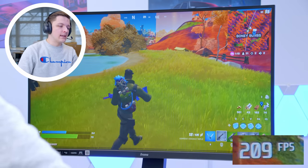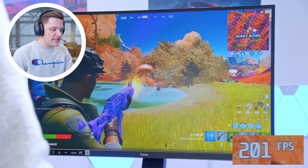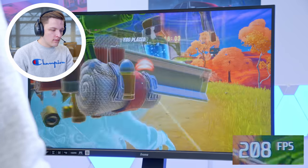With Fortnite, we achieved over 200 frames per second at 1440p on competitive settings. We got a couple of nice kills, the frame rate was really solid, and overall in Fortnite we got some great results.